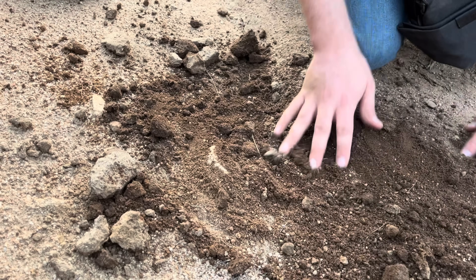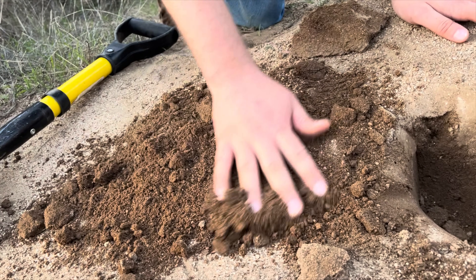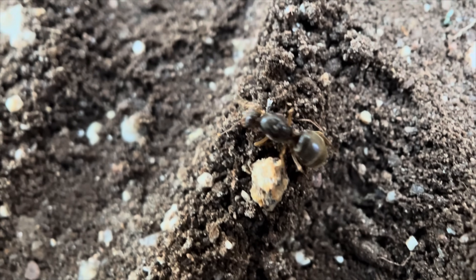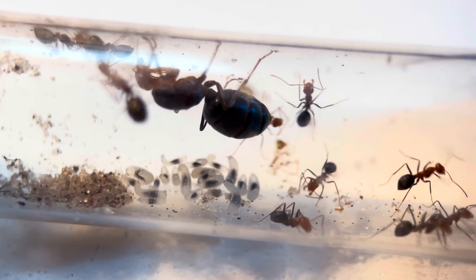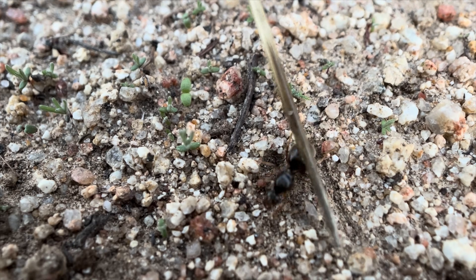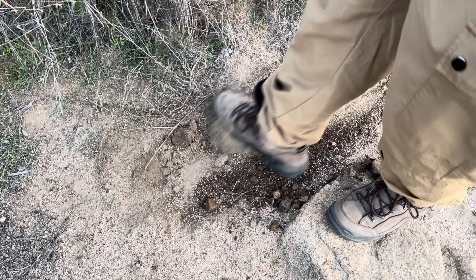When a species decides to have a nuptial flight, there can be thousands of newly mated queens in that area, all looking for a suitable place to start their own colony. After digging up a few more chambers, I found a second queen. This was very exciting, because my other colony of honeypot ants named the Gumdrops had a series of die-offs, leaving just the queen, which usually means that the colony failed. So getting another chance to get a honeypot colony started is a dream come true. After filling in the hole, it was time to move on.